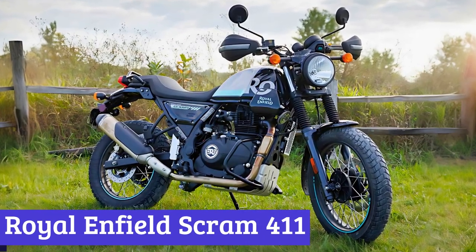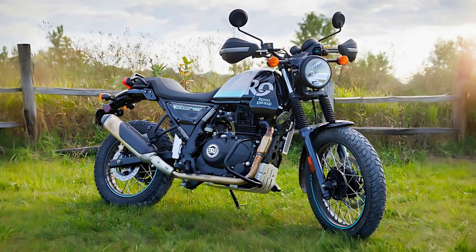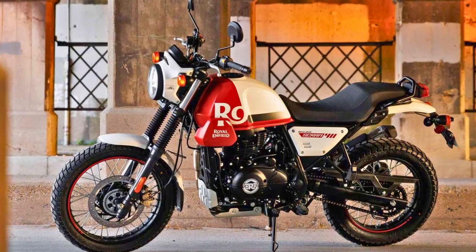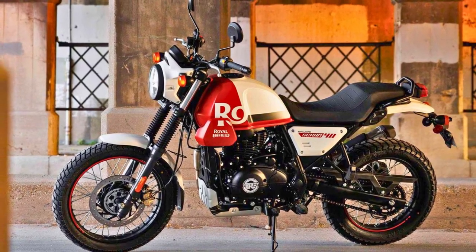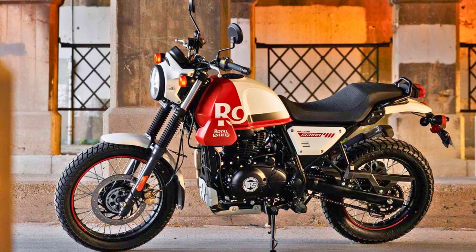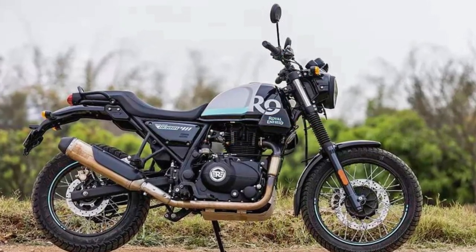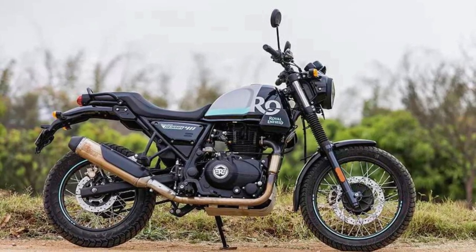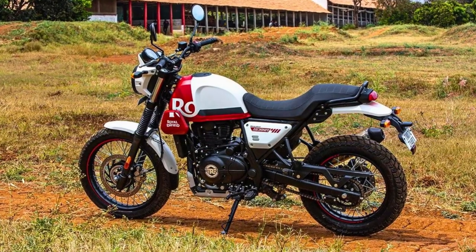Number 3: Royal Enfield Scram 411. The Royal Enfield Scram 411 is a snazzy street scrambler with a twist — it's like the cool sibling of the Himalayan ADV. This bad boy comes in three variants and a rainbow of seven colors, so you can ride in style. Under the seat, it's got a 411cc, single-cylinder, air-cooled engine that cranks out 24 horsepower and 32 newton-meters of torque. It's got a 5-speed manual transmission to prove it means business.